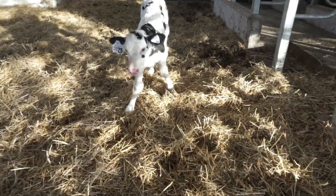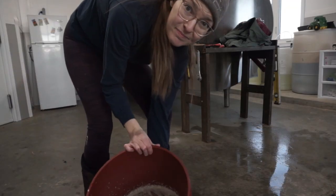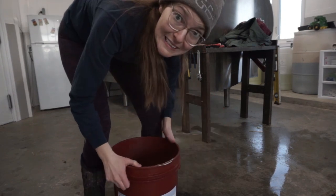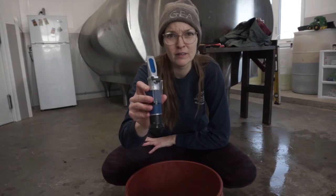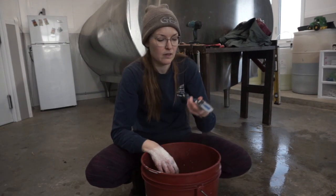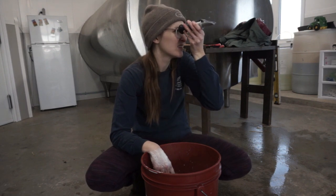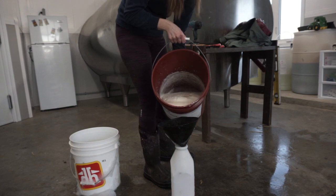Eddie has collected colostrum from the mama cow, and we like to test it to make sure it's acceptable for the calf. This is the refractometer we use to test it — you just put a drop on and then look through the looking glass to get a reading. This one is good, so we're going to use it.